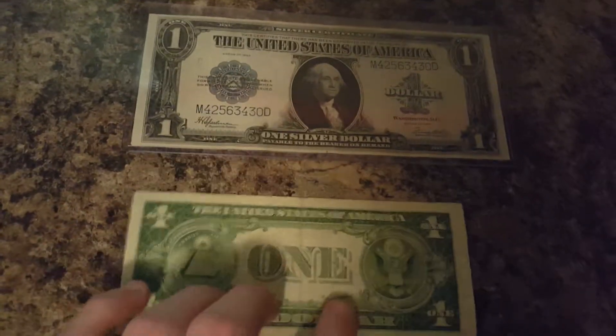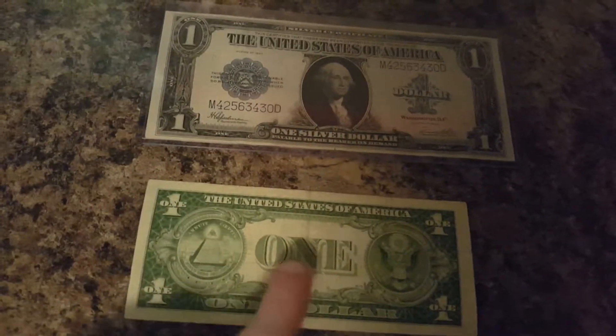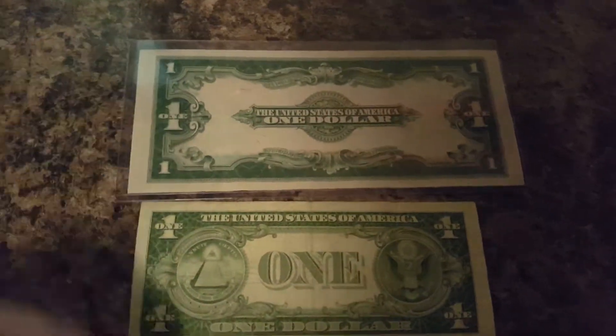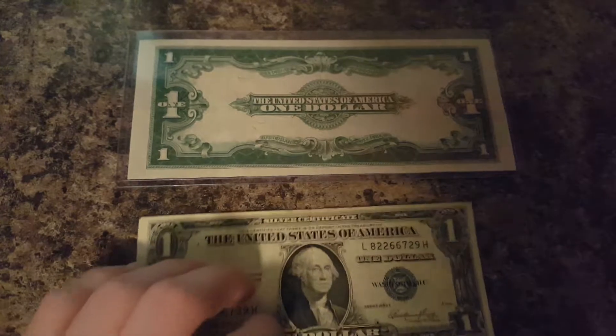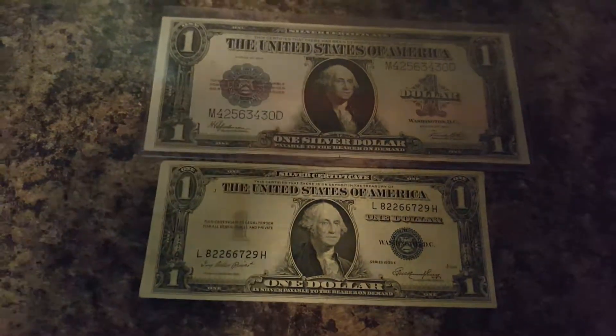Let's compare the back. The back of the 1935 is like a regular dollar bill, except 'In God We Trust' is missing. On the back of this one it looks way different — looks like wild west money or something like that in the movies. It's about a 12 years difference.